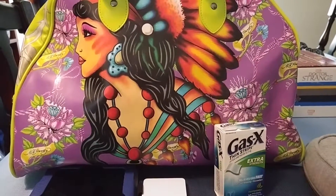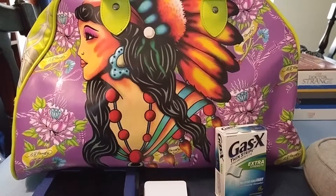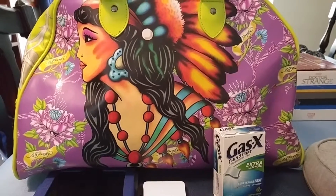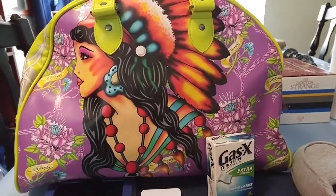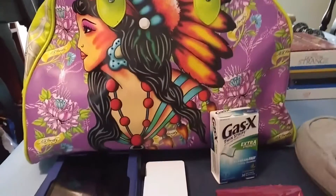Hey YouTube, it's Sarah from LosingItForMe42, and today we're just going to do a really quick what's in my hospital bag. My hospital bag is an Ed Hardy old bag that I've had for a long time.